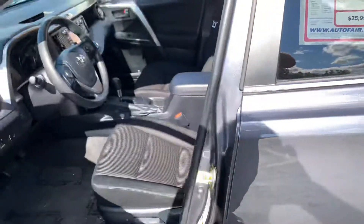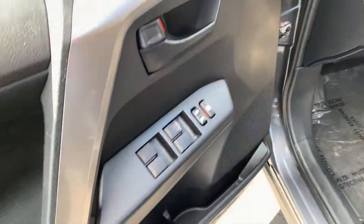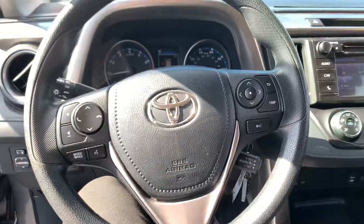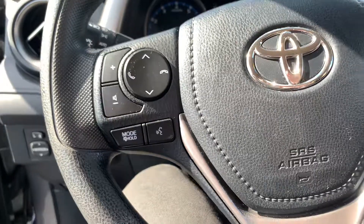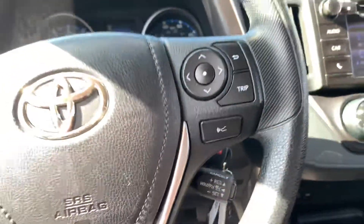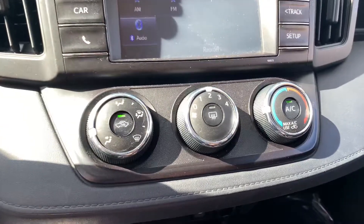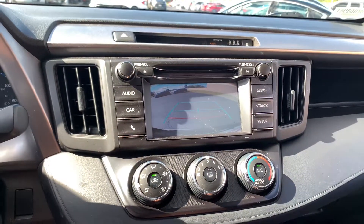Coming over to the interior of the vehicle, you can see that it is a cloth interior. On the left side of the door card, you have your window controls and your unlock and lock button. Moving over to the leather-wrapped steering wheel, you can see it has a phone active speaking button and a button for your front sensors. The infotainment system has Bluetooth audio compatibility and you can hook your phone up. There is also a dual zone climate control system and a backup camera.